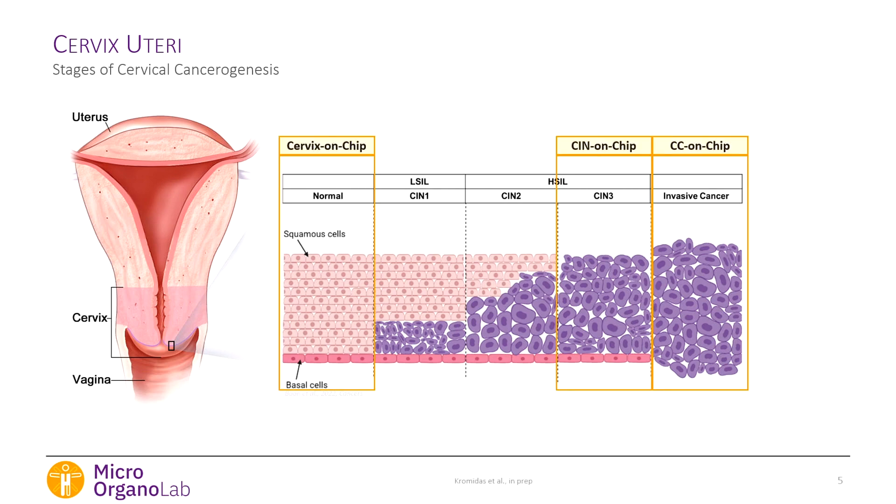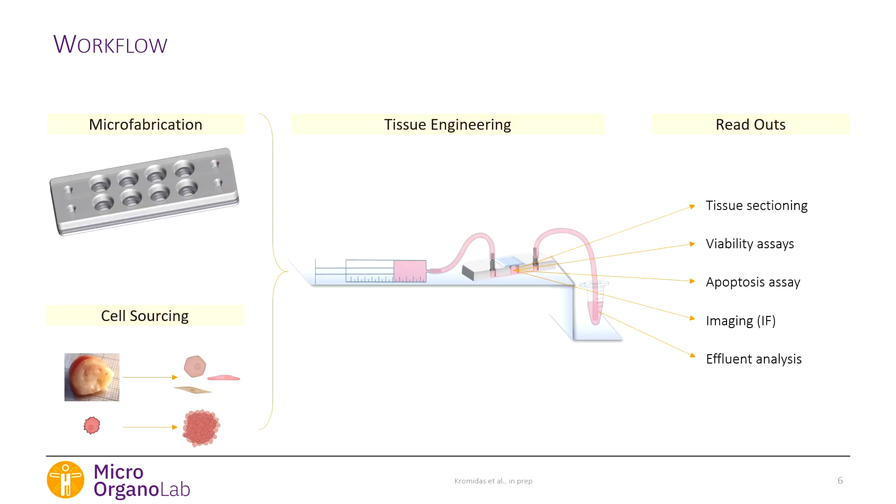What I'm interested in is having three models: a healthy model to understand infection mechanisms, and two disease models, because we want treatments. We started this project with the development of a platform — designing and fabricating it, while also studying the biology to make sure we had cervical cells to put into the chip.